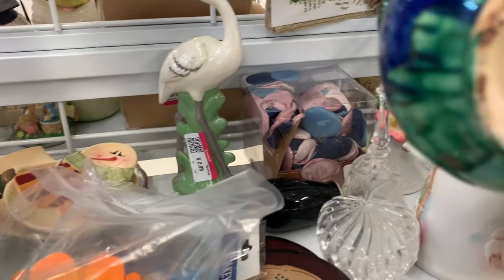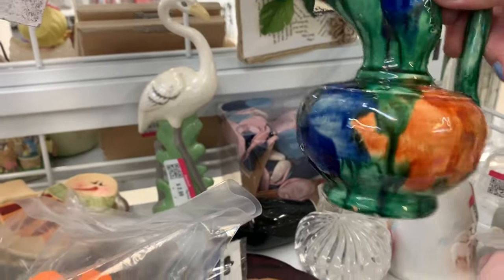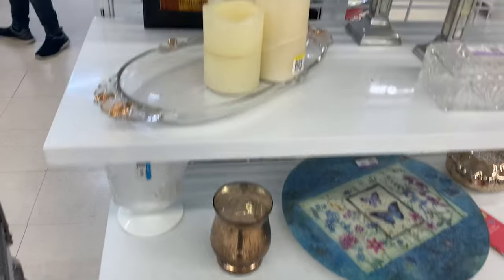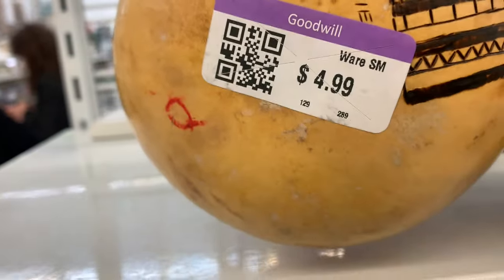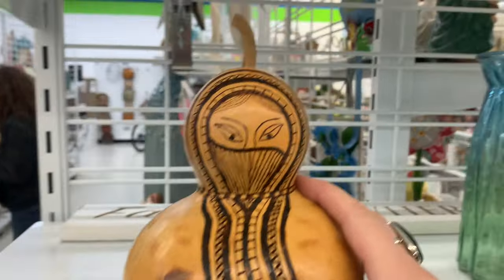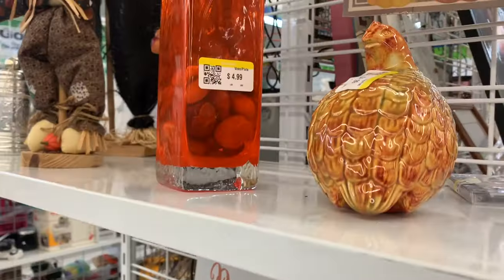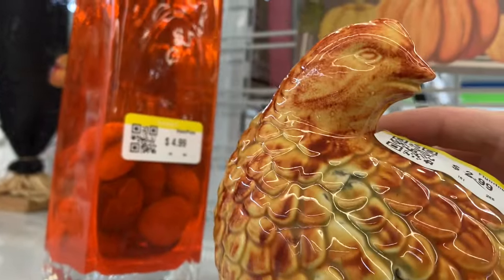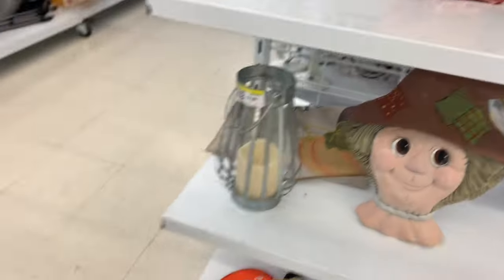I looked over and the Capodimonte flower is still here — that's the one I debated getting but it was chipped. You guys overwhelmingly told me in the comments to just leave it since it's chipped, so I did. I also left that Mexican vase — really nice at $4.99 but let's see what else I can find. This piece was interesting too — I think it's a gourd — just an interesting piece of art. My last feather piece sold and found a home in New York, but this one I didn't love the face on so I left it.